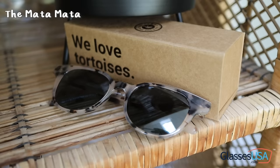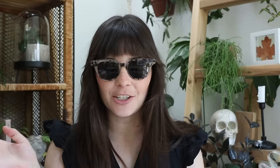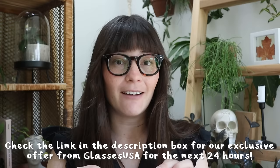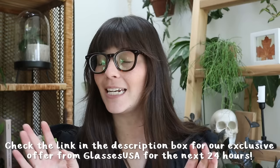Glasses USA also has sunglasses. This pair is from their Save the Tortoises collection. Together with the American Tortoise Rescue Foundation, they created a unique eyewear collection with eyeglasses and sunglasses inspired by endangered tortoises, and up to 10% of proceeds are donated to the foundation. I just absolutely love a blonde tortoiseshell. For the next 24 hours, I'll have an exclusive discount in addition to any other coupons — just for my followers, so check it out in the description box below.